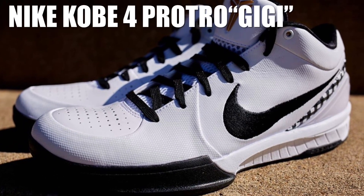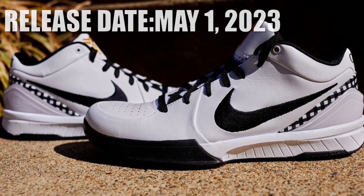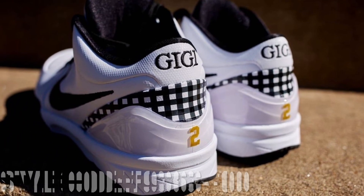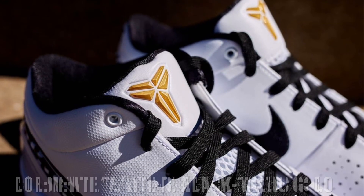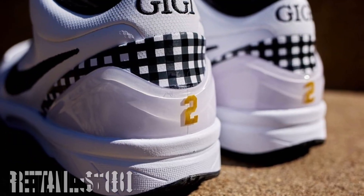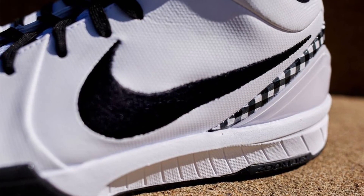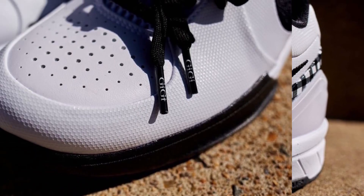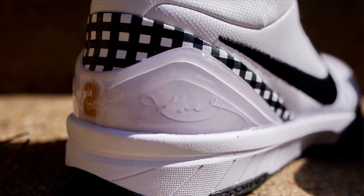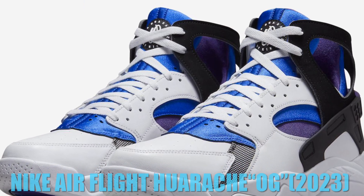Nike paid tribute to Kobe's late daughter Gigi by releasing the Nike Kobe A4 Protro Gigi to resume the signature Nike series this spring. The pair returns to Gigi Bryant's monochrome ambassador uniforms with a predominantly white base, selective black embroidered swooshes, and Gigi motifs in the rear above her number two in gold. Her late father's signature is etched onto the lateral side, with gold Kobe logos atop the tongue and black and white sole units underfoot.